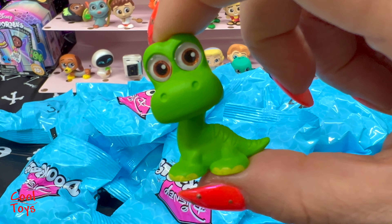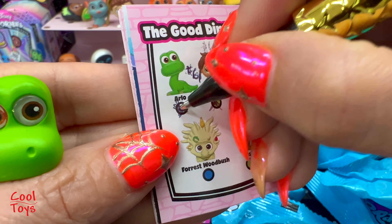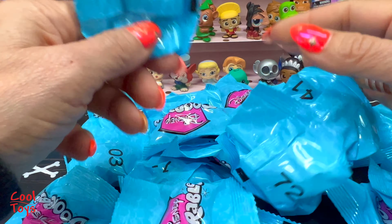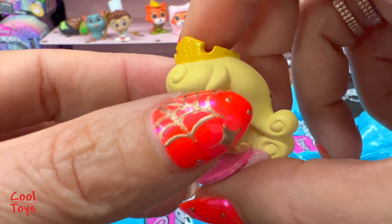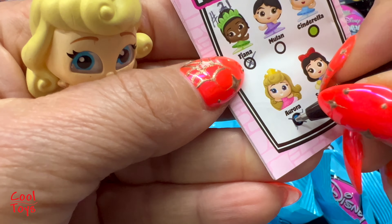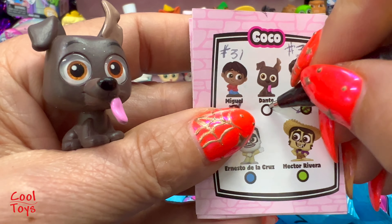Number 61 is Arlo from The Good Dinosaur - Arlo is a common, and Butch - here is Arlo. Next, number 22 - Aurora from Princess Ballerina! Aurora is an ultra rare, guys - so cool! Aurora, you're gonna go with Tiana.